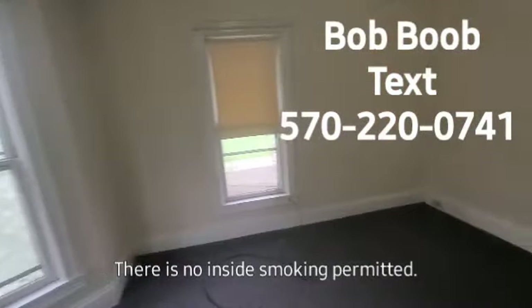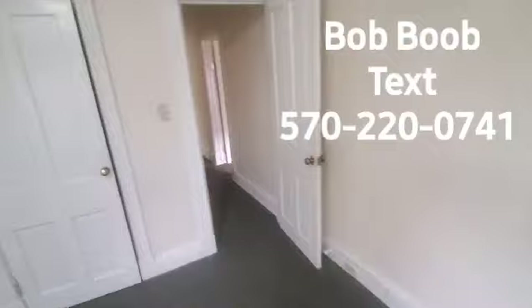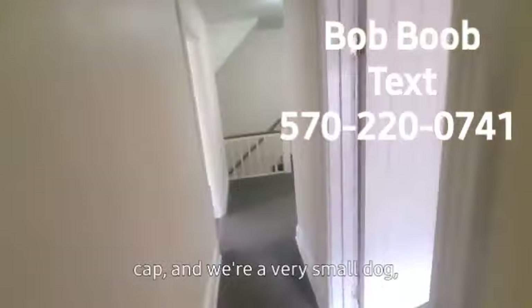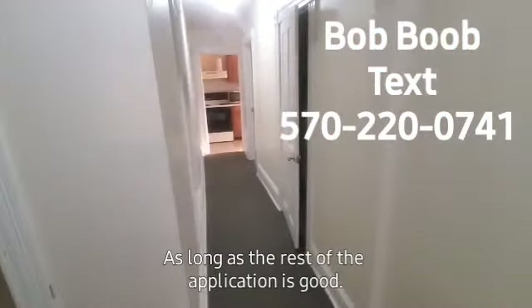There is no inside smoking permitted. If you do it outside, that's fine as long as you put your butt in the can. Maybe a cat — one singular cat and/or a very small dog, something under 25 pounds, would be considered as long as the rest of the application is good.